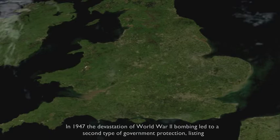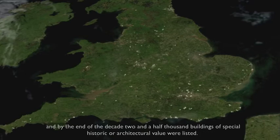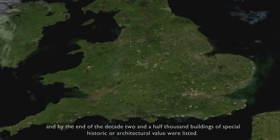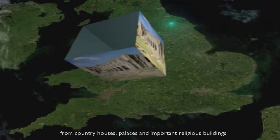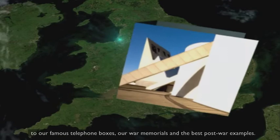In 1947, the devastation of World War II bombing led to a second type of government protection: listing. By the end of the decade, 2,500 buildings of special historical and architectural value were listed. As the century progressed, listing became more extensive and inclusive — from country houses, palaces and important religious buildings, to our famous telephone boxes, war memorials and the best post-war examples. 370,000 buildings and structures are listed today.